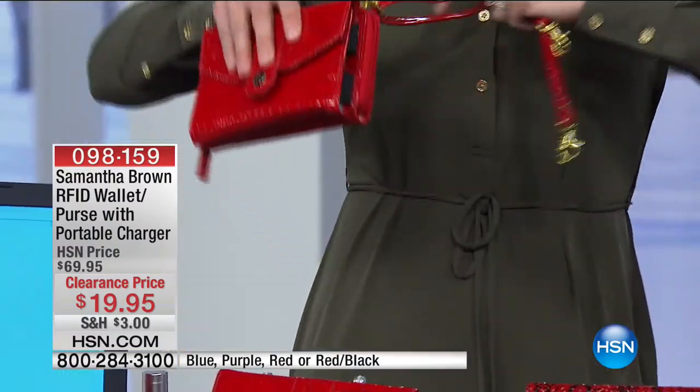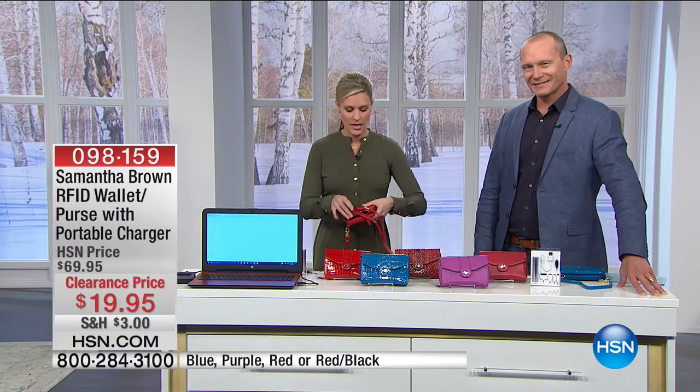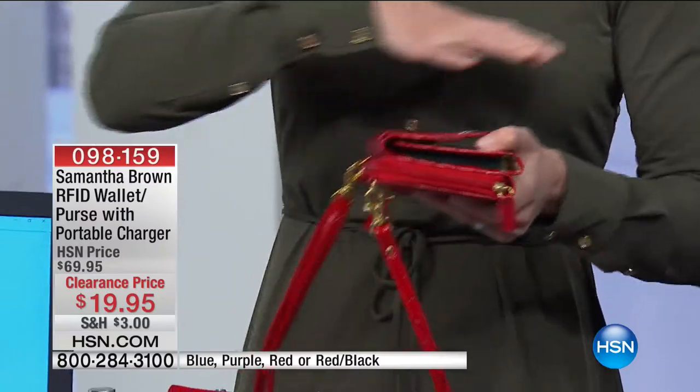So I say three-in-one as a purse because I can use it as a crossbody, also as a wristlet, and also just as a little clutch. And I sometimes just put it in my bigger purse if I don't want the smaller purse. The other big feature with the three-in-one is the technology built in — this thing is incredible. It has RFID.